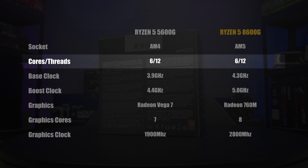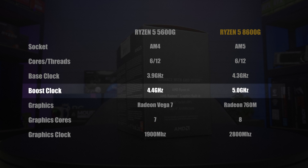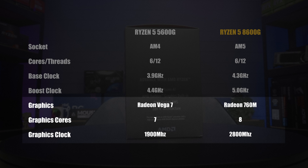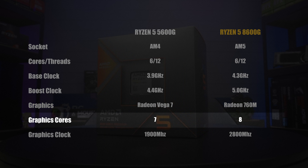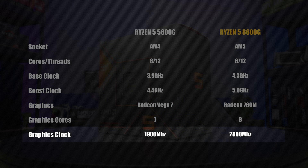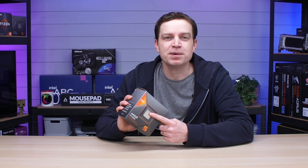It has 6 cores and 12 threads, a base clock speed of 4.3GHz, a boost clock speed of 5GHz, and then we come to the most important thing which is really going to differentiate this CPU from others — the built-in graphics. For the graphics processor we have the Radeon 760M, which has 8 graphics cores and a graphics clock of 2800MHz. Compared to a discrete graphics card it doesn't sound that impressive, but when it's all contained inside one chip you could actually get some pretty decent performance out of this — but can it actually replace the entry-level graphics cards completely?